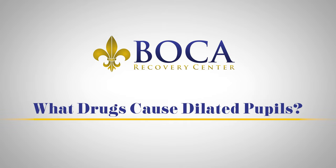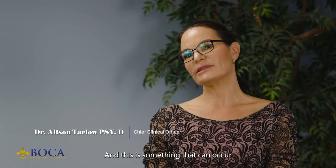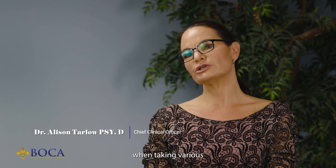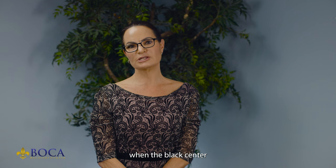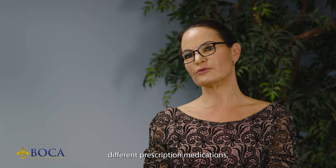What drugs cause dilated pupils? Dilated pupils are also known as mydriasis, and this is something that can occur when taking various different medications. Dilated pupils occur when the black center of the eye enlarges, and this can occur when using various different prescription medications.